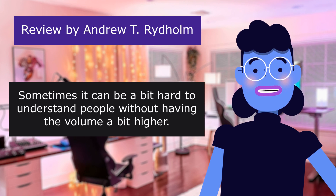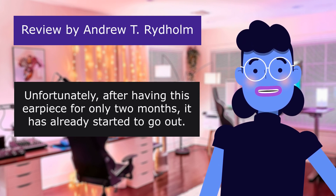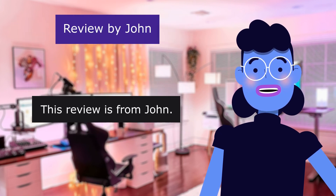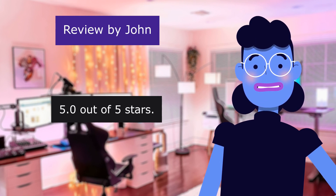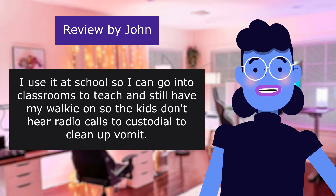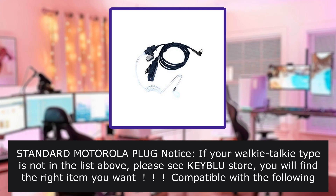The sound quality is pretty good, though sometimes it can be a bit hard to understand people without having the volume a bit higher. Unfortunately, after having this earpiece for only two months, it has already started to go out — everything sounds extremely quiet even at maximum volume. This review is from John. Great for teachers. 5.0 out of 5 stars. Truly great value for the money. I use it at school so I can go into classrooms to teach and still have my walkie on, so the kids don't hear radio calls to custodial to clean up. Standard Motorola plug.